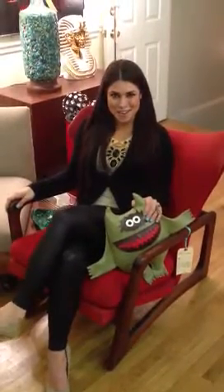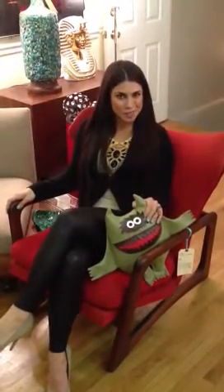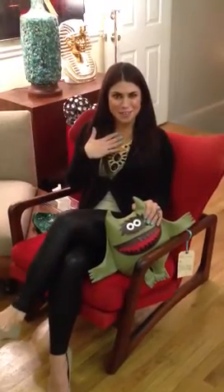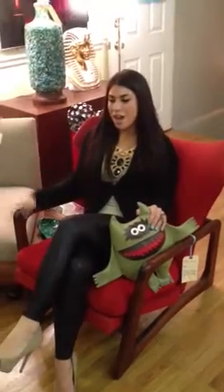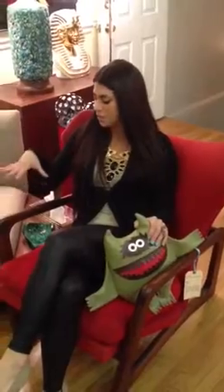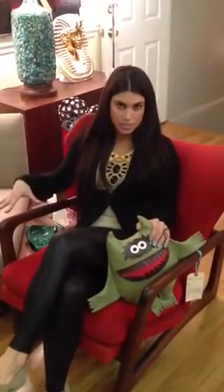Hi guys, this is Amber and welcome to Confessions of a Rheumataholic. Today I'm going to be talking about one of my personal favorite designers, Adrian Pearsall. He is an absolutely outstanding designer from the 1960s and he worked mainly in walnut. He's really known for his sculptural pieces.